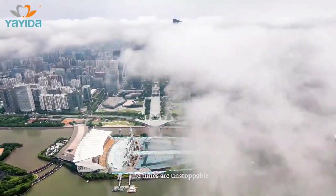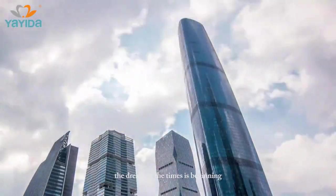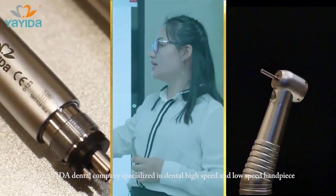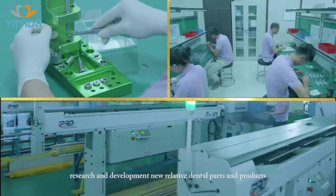The times are unstoppable. The dream of the times is beginning. Yayida Dental Company specializes in dental high-speed and low-speed handpiece research and development, and new relative dental parts and products.